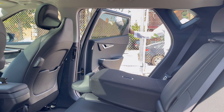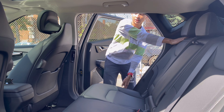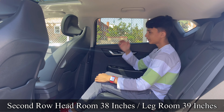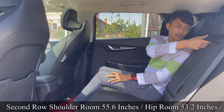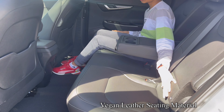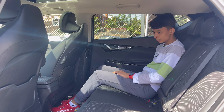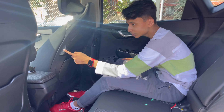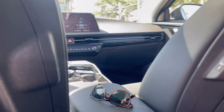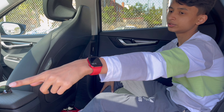Now let's get inside the rear seats. There's enough legroom, enough headroom, and the seats are comfortable. You have a center armrest with two cup holders. The seats are fully leather and there are ISOFIX anchor points. You can recline or move the seat forward as you want. There are USB-C charging sockets on either side and magazine holders too.